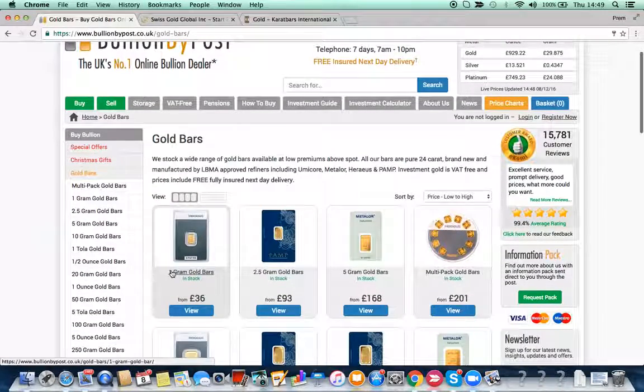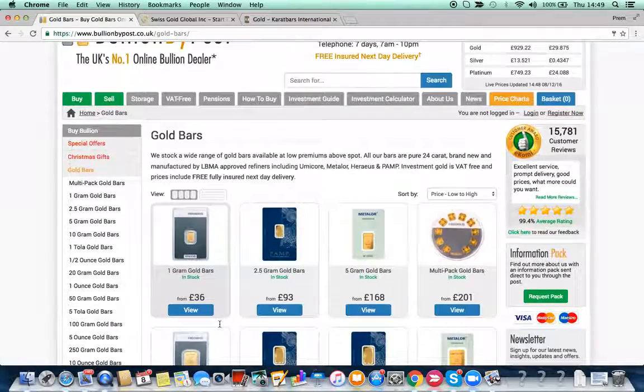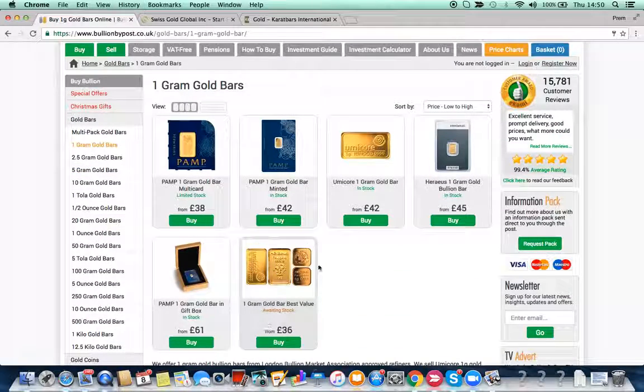Look — what an awesome bar. Let's zoom in: there's a Heraeus bar advertised at 36 British pounds for one gram. But it turns out that isn't the Heraeus bar at all. There's one at 38 pounds, one at 42 pounds by PAMP, YumiCore trading at 42, and Heraeus is actually at 45. At 36 pounds you just get a generic brand. So the advertised price was not for Heraeus — it was for a generic brand. That's a little bit of misleading advertising in my view, but you can make your own mind up.